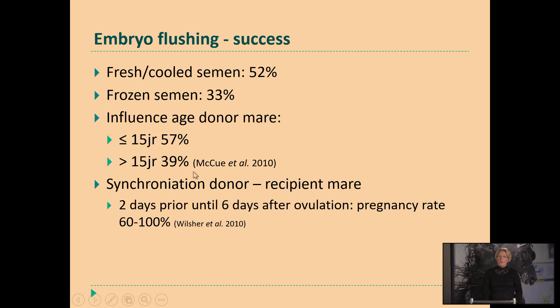A study has been done to see how close to one another the synchronization should be. And still, if the recipient has ovulated two days prior to the donor mare up to six days after ovulation of the donor mare, they still had a pregnancy rate of 60%. So if you really want to use your recipient mare and she's not optimally synchronized, you can still try, but you have to be aware of the lower success rate.